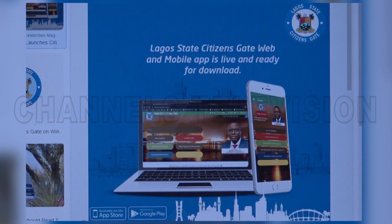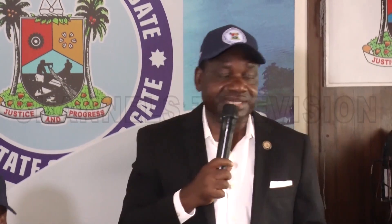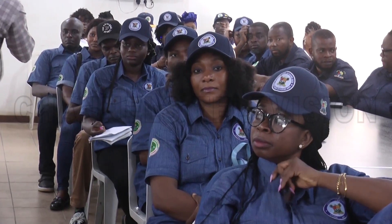The Commissioner for Information and Strategy expresses the government's commitment to work with the people through the Citizensgate 2.0 application to achieve good governance. It's all about service — what the government is doing, what the people want the government to do. We all need to participate in one way or the other, and that is what the Citizensgate is going to do for us. Besides, it's all about transparency. Government has nothing to hide. Everything that we are doing, you'll have to see. Communication is not complete until you get feedback. So this is going to be a very stable platform for us to receive feedback from the members of the public who we are serving.